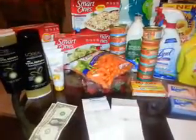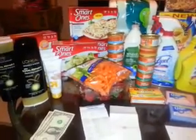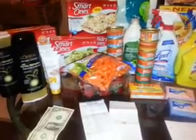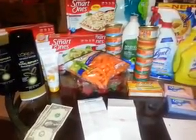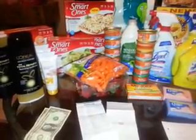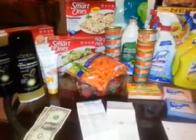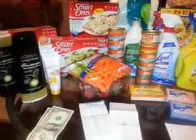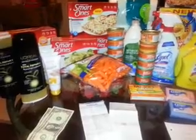I first went to Target for the Smart Ones — they are buy one get one free and the ones I got were $1.99. There was a $4 off of 10 coupon but that's no longer available, so from smartones.com I got a $2 off of seven manufacturer coupon, but I bought eight since they're buy one get one free.